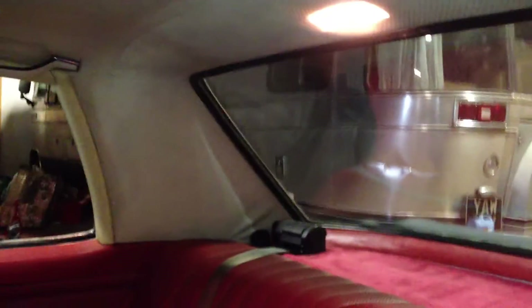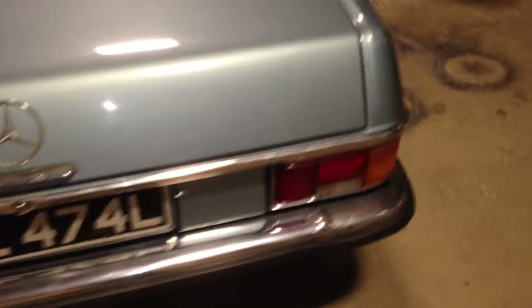A lot more hard-wearing than leather finishes. Perfect headlining in this car. This car is 42 years old this year and it's in its original colour. It probably needs a respray, but it's pretty nice overall.